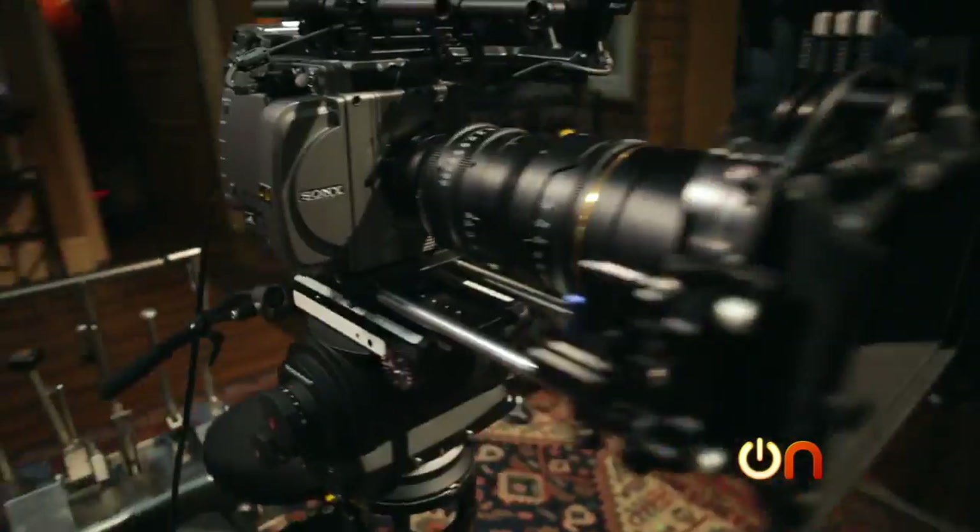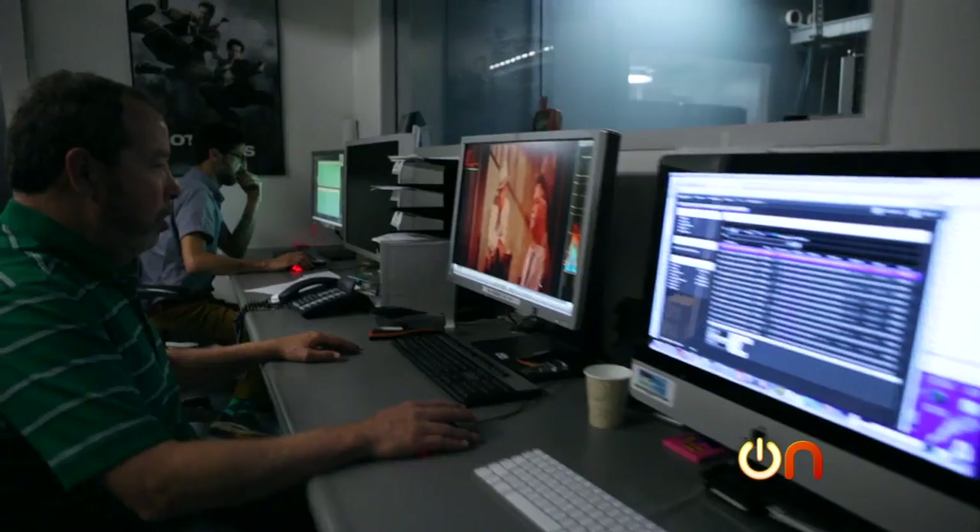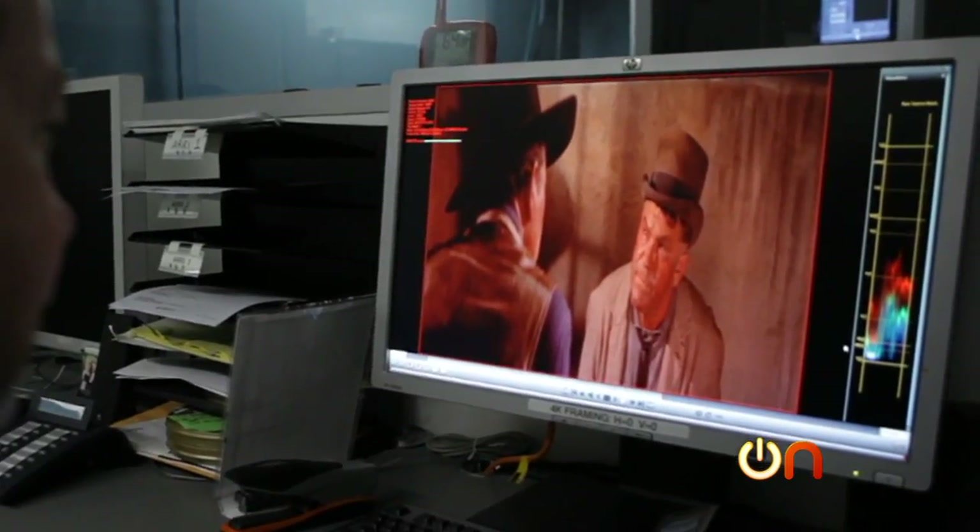At Sony Pictures Studios here in LA, they are ready for and possibly even launching the 4K revolution. They're designing new cameras, shooting all new content, and remastering that big library of movies and TV.